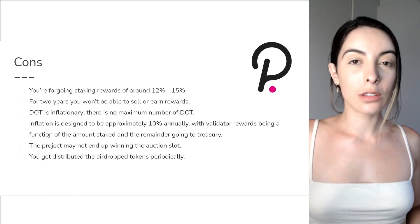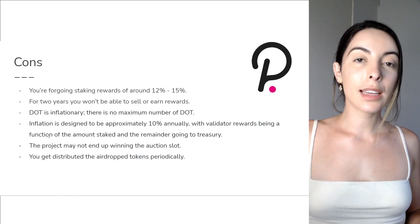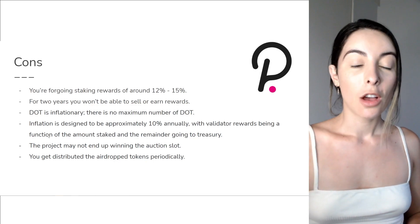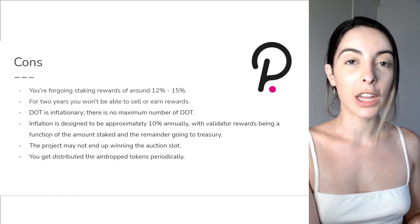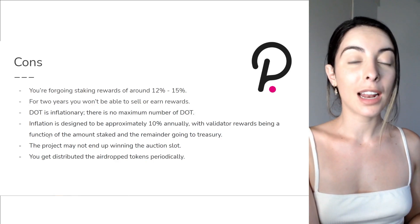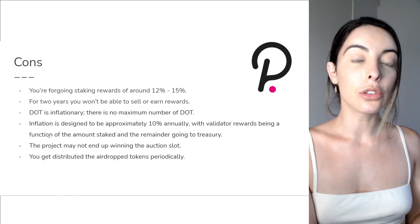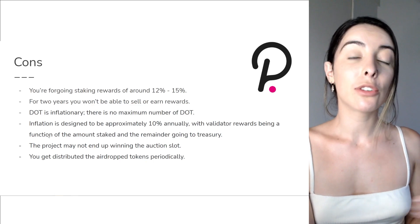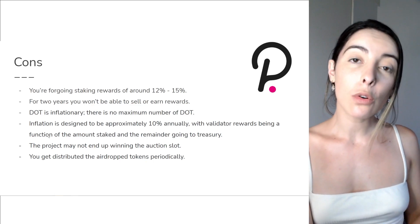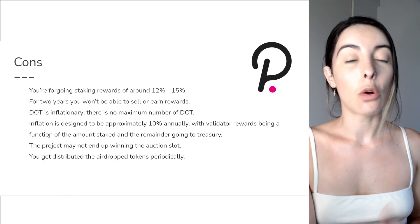Let's go through the cons of participating in the crowd loans. Firstly, you are foregoing staking rewards of around 12 to 15%. I got into DOT early and started staking it on Kraken — it has been a really lucrative way to make passive income. So I would be foregoing all my staking rewards, and also you'd be foregoing selling your DOT when it reaches all-time highs.